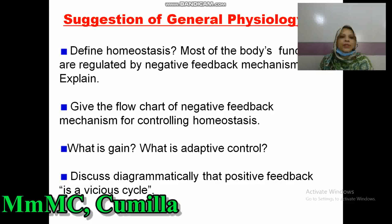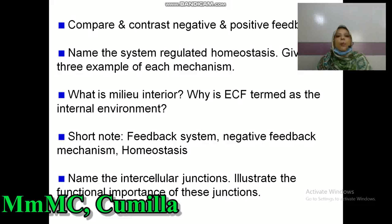Now I am giving suggestions for General Physiology. First question: define homeostasis — most of the body's functions are regulated by negative feedback mechanism, explained. Number two: give the flowchart of negative feedback mechanism for controlling homeostasis. Number three: what is gain? What is adaptive control? Number four: discuss diagrammatically that positive feedback is a vicious cycle. Students, please write down in your notebook — all these questions came under Chittagong University and Chittagong Medical University. Compare and contrast negative and positive feedback mechanism. Name the systems regulating homeostasis and give three examples of each mechanism.